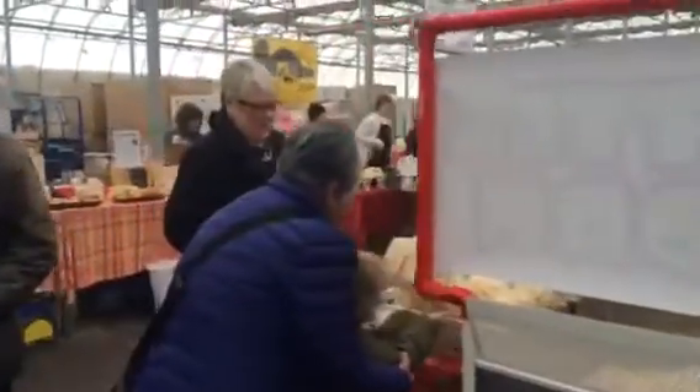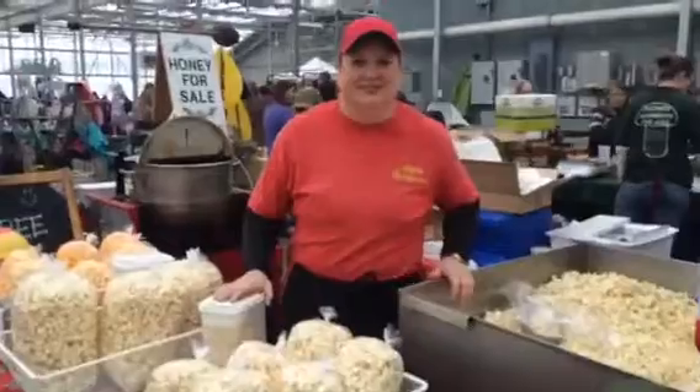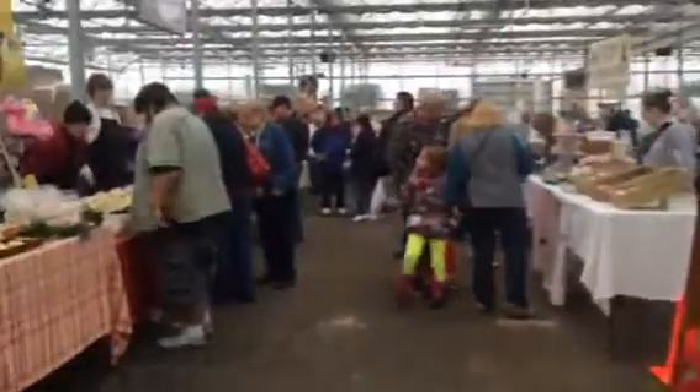We've got kettle corn. Walking around, walking the market. How does it taste? It's good. Best kettle corn you've ever had? Best. All right.